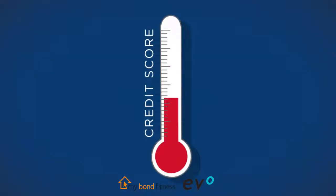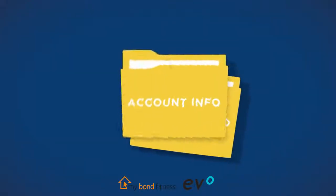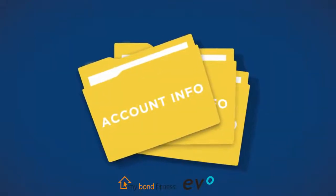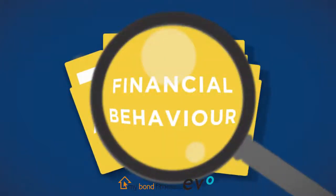Do you know what your credit score is? Which factors have an impact on your credit score? And perhaps most importantly, how to improve your credit score? Your credit score is calculated by credit bureaus who collect and assess account information received from your creditors and also look at your financial behavior.